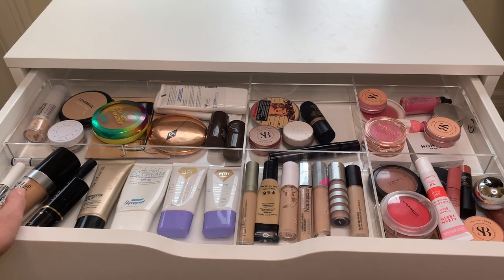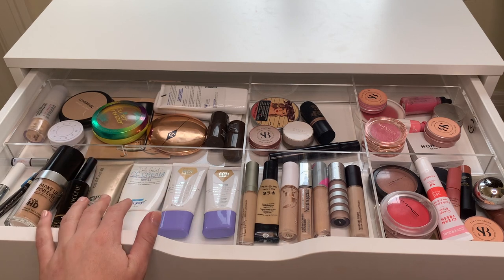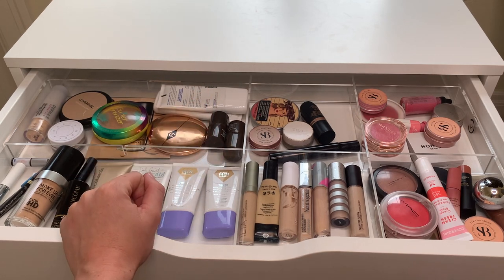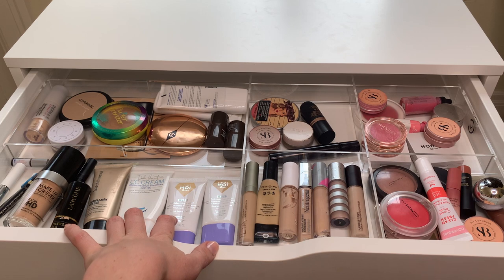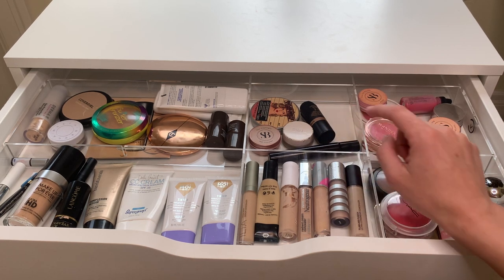The top drawer is my complexion drawer. On the left are all my tinted moisturizers and foundations, with a couple of brow products. In the middle are all my concealers. Even though this is a lot of makeup for an average consumer, for a YouTuber it's really not that much per category. On the left back are my powders, one bronzer, a couple extra tinted moisturizers, and in the back I have my highlighters — I only own four, which to me is pretty minimal: one powder highlighter and three creams.